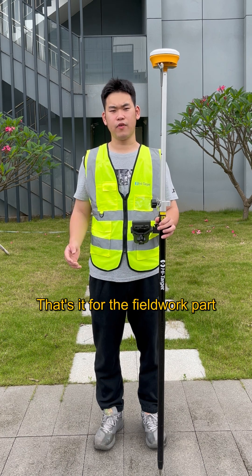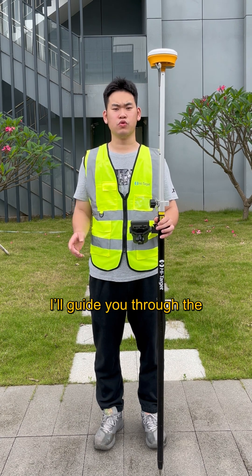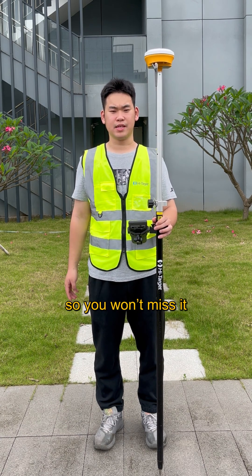That's it for the fieldwork part of PBK data collection. In the next video, I will guide you through the post-processing steps. Follow us so you won't miss it. See you next time.